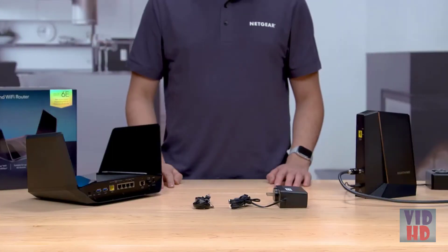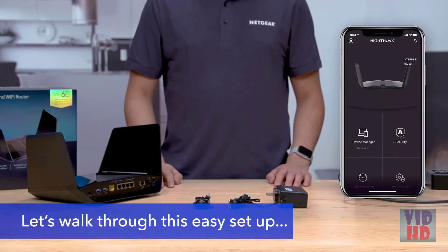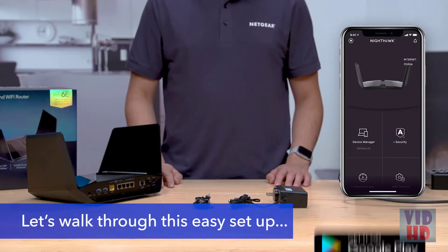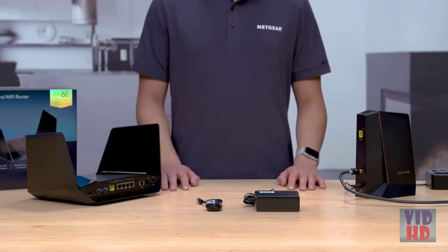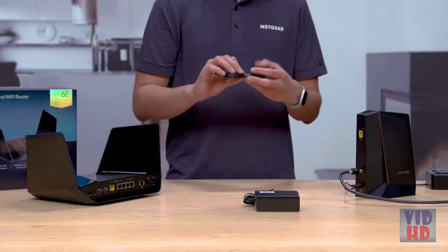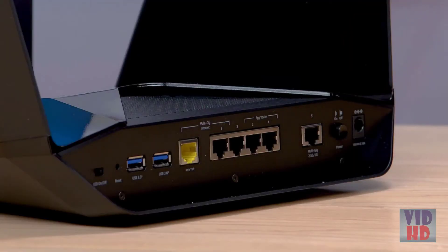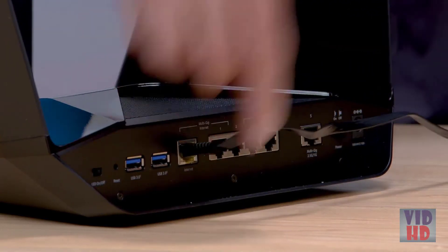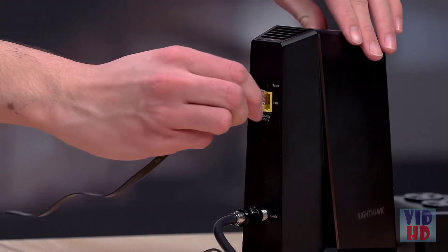Now that we've unboxed the RAXE500, let's briefly walk through the easy setup with the Netgear Nighthawk app, which is available in the Play Store and App Store. Make sure that you have downloaded the Nighthawk app on your mobile iOS or Android device, and that all your RAXE500 contents have been removed from the packaging. To connect your router to your modem, plug one end of the included Ethernet cable into the port labeled Internet, then plug the other end into one of the Internet LAN ports of your ISP device.